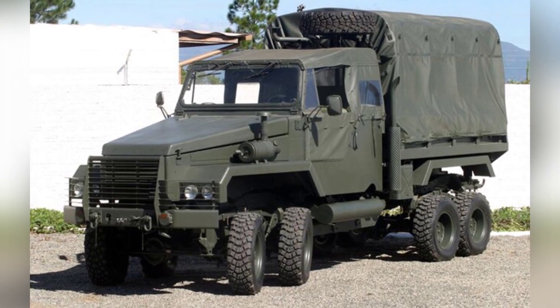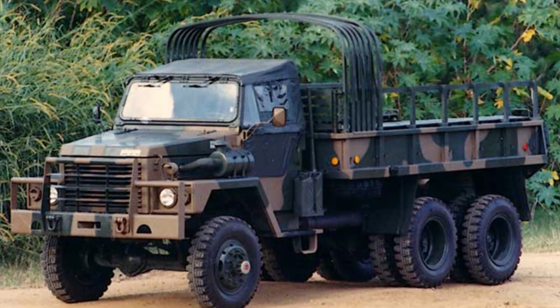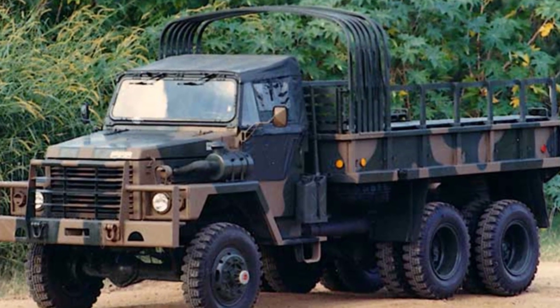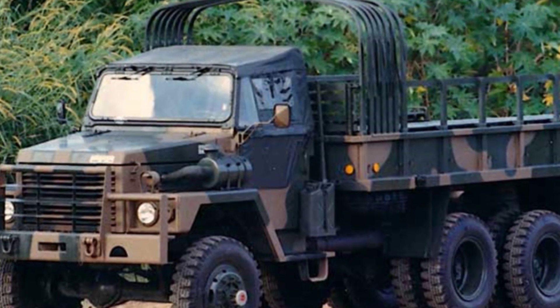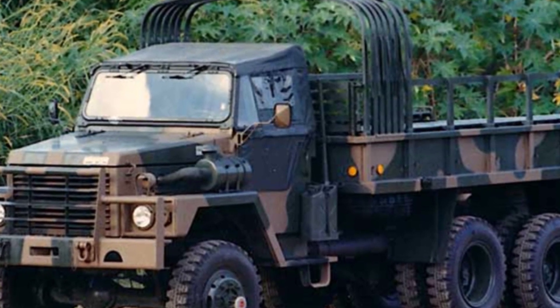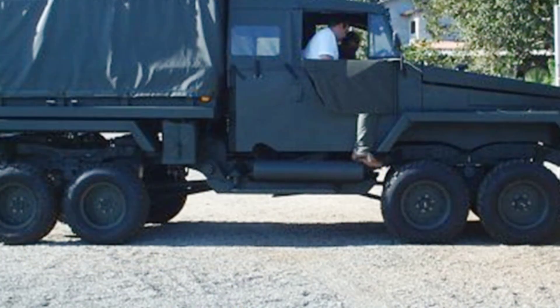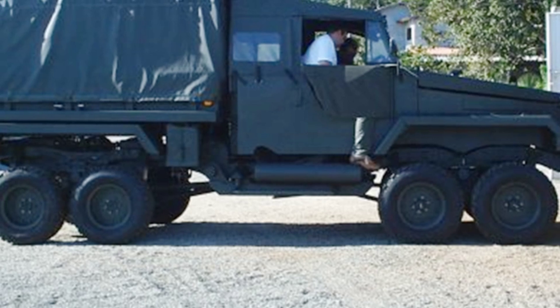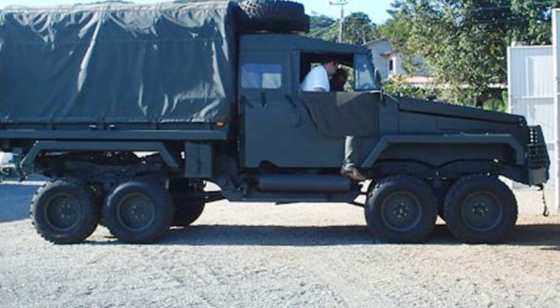Despite the small wheels, the truck has good traction and is said to adapt to various extreme off-road terrains. The Octopus is equipped with a hydraulic lifting device underneath to raise the vehicle, eliminating concerns about low ground clearance causing it to get stuck. The truck also features a winch at the front and rear for self-recovery and rescuing other vehicles.